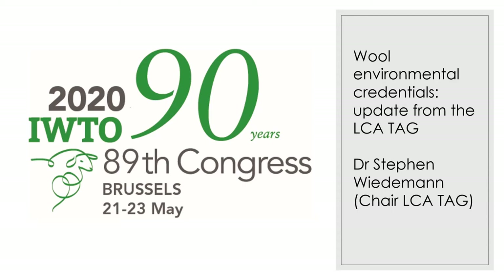Thanks for the opportunity to present. My name is Steve Wiedemann. I'm the chair of the LCA Technical Advisory Group and we're going to give an update on the working software working group over the last 12 months.